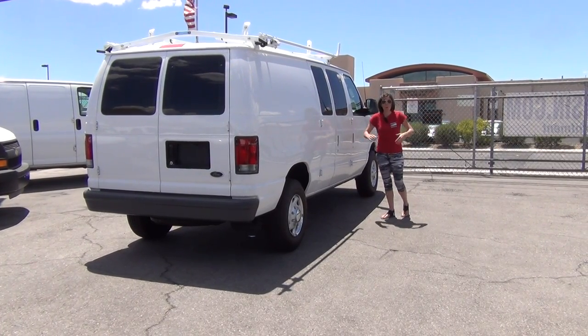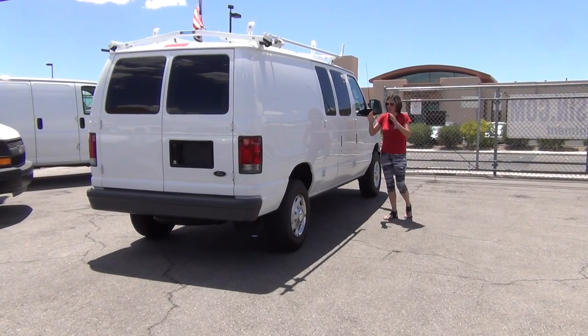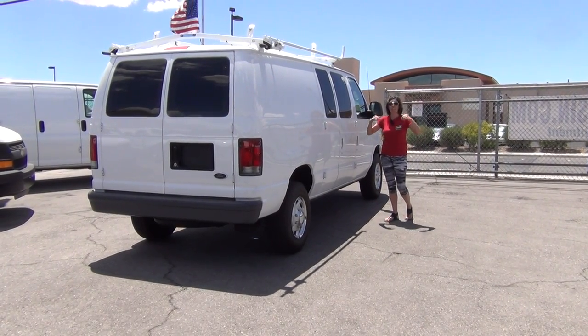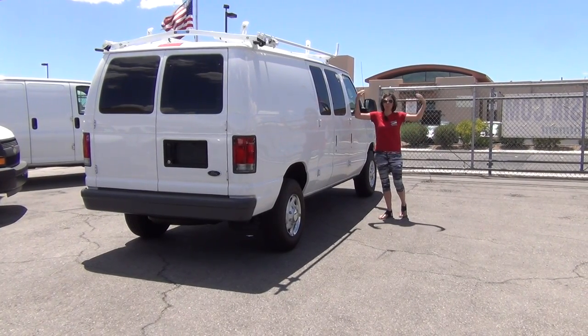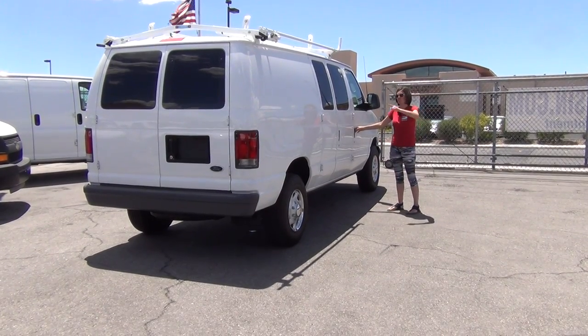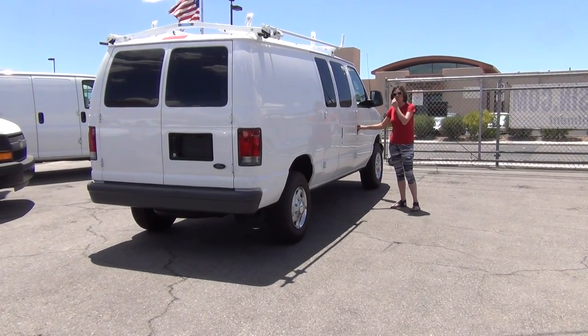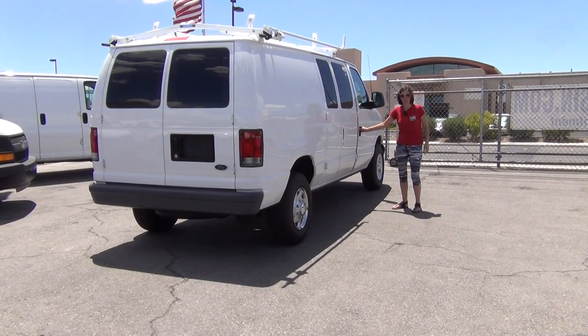Because of our small internet-based operation, we're able to focus only on buying very few vehicles that fit our standards, as opposed to having to afford a huge overhead every month — which would mean lowering quality standards. Every vehicle we sell is just like this: not a dent or scratch. The only thing it's potentially missing is your company logo.